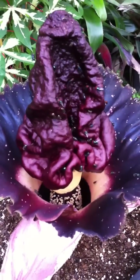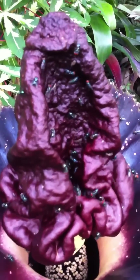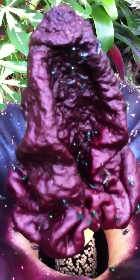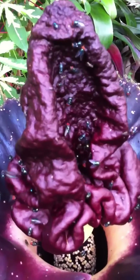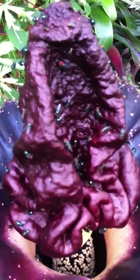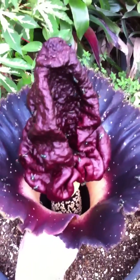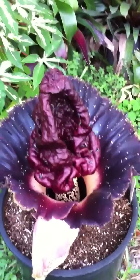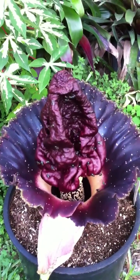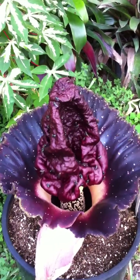You can see how the flies are attracted to the noxious dead animal scent of the flower. What we're looking at right now is called the appendix — that's the top of the spadix — and that large ruffled flange or funnel around the spadix is called the spathe.